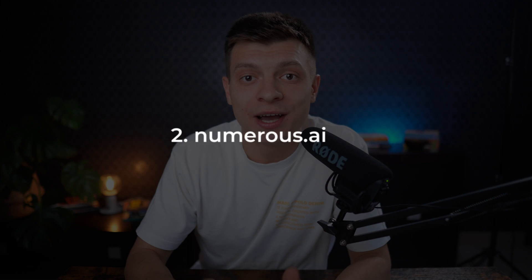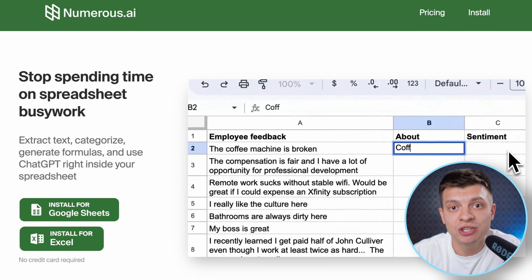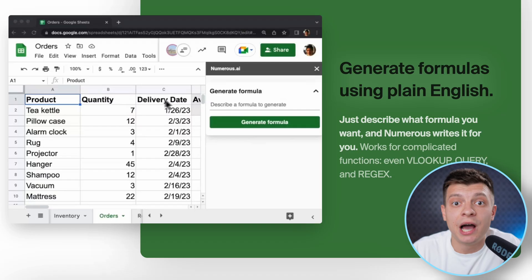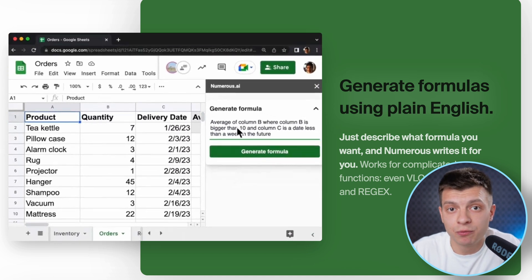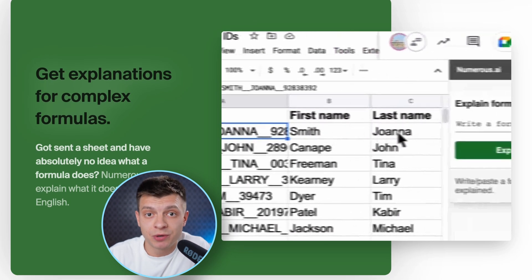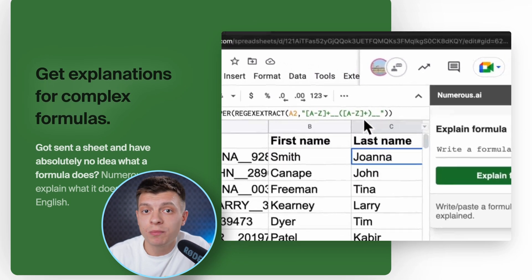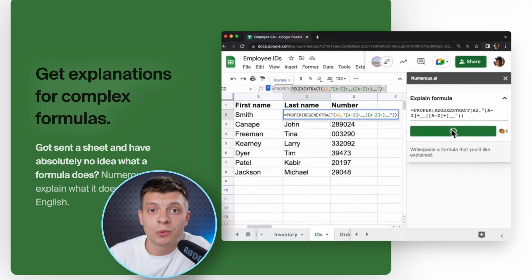Moving on, the second tool will be useful if you use spreadsheets. I use spreadsheets all the time and not only for my work. Numerous.ai enables you to extract text, categorize data, generate formulas, and utilize ChatGPT directly within your spreadsheet. What I really like about this software is its ability to generate formulas using plain English. I have always struggled with advanced formulas, but now I can simply describe the type of formula I need and Numerous will generate it for me. And it works the other way around as well — when I receive a spreadsheet from my colleagues containing complex formulas I don't understand, this tool can explain them also in plain English.